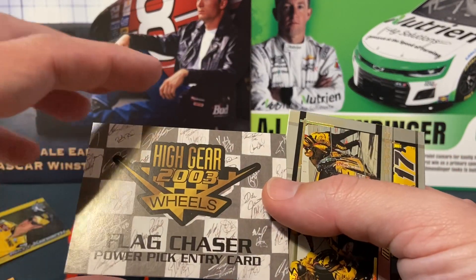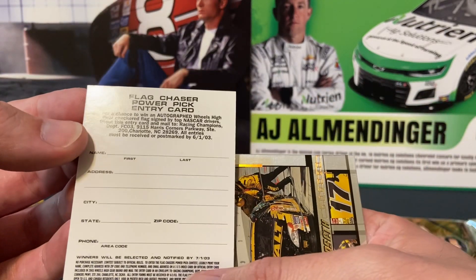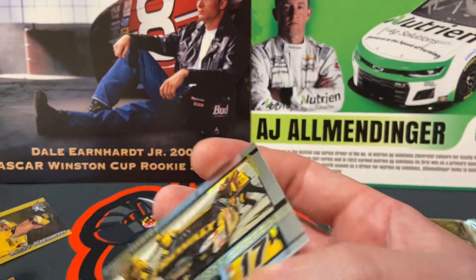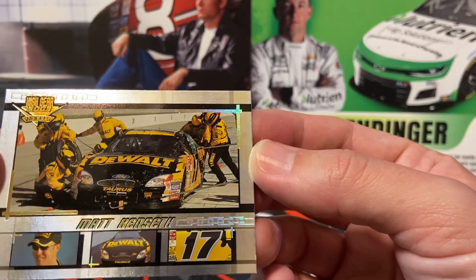We have a Flag Chaser Power Pick entry card — I wonder if I should send that in. And then we have Matt Kenseth again.